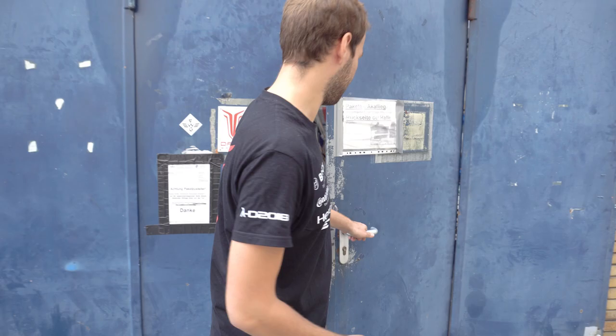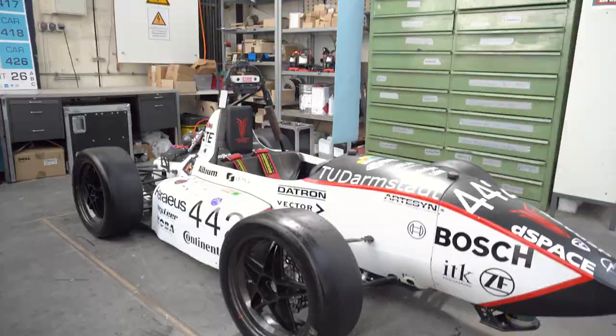Hi, I'm Max from Dart Racing. Since we just finished our last season, let's have a look at the 2018 year's vehicle.